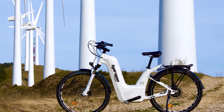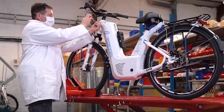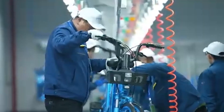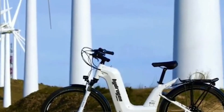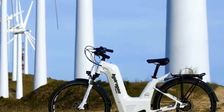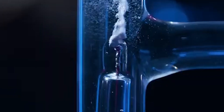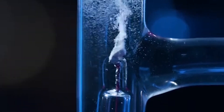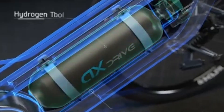The concept of hydrogen-powered bicycles isn't new. For years, scientists and engineers have been exploring the potential of hydrogen as a clean, efficient fuel source. However, the path to a commercially viable hydrogen e-bike has been fraught with challenges. Initial prototypes faced numerous technical issues, including the size and weight of hydrogen fuel cells, the efficiency of energy conversion, and the infrastructure needed for refueling.